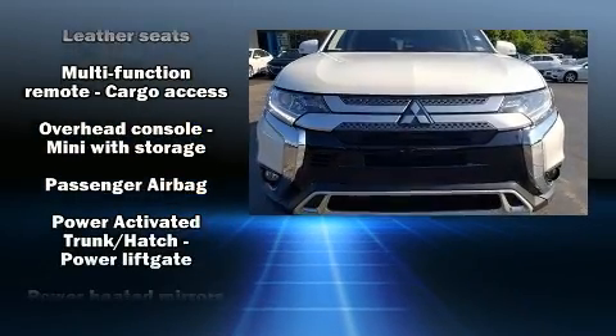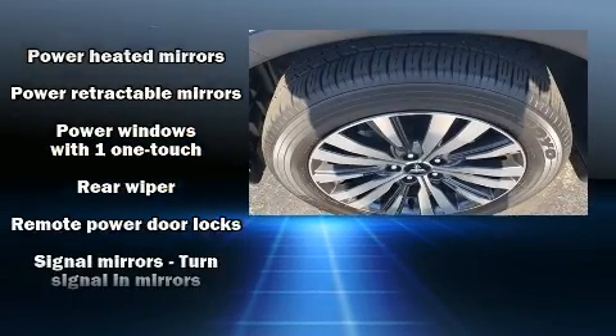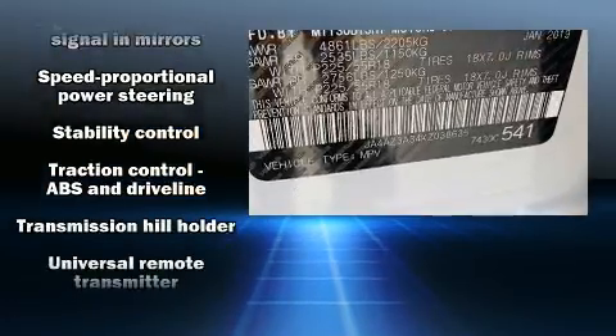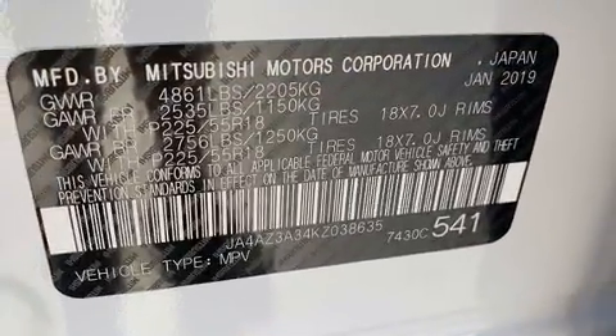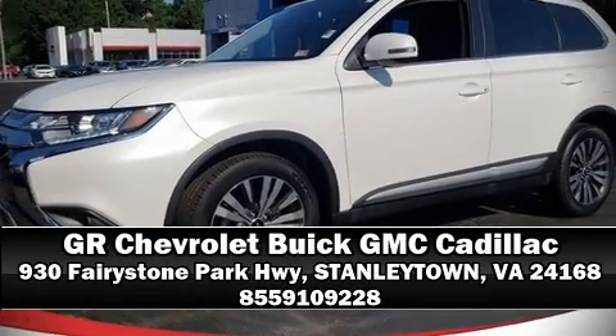With ABS, you'll never lose visibility thanks to rain-sensing wipers, which activate automatically when the drops start to fall. Our knowledgeable sales staff is available to answer any questions that you might have — stop in and take a test drive.